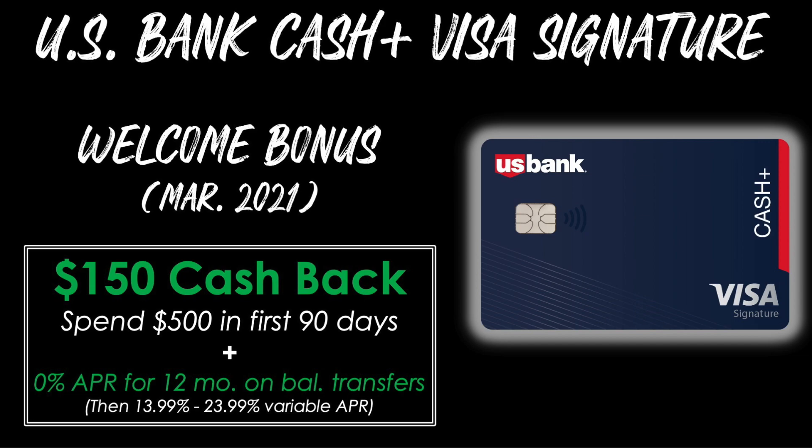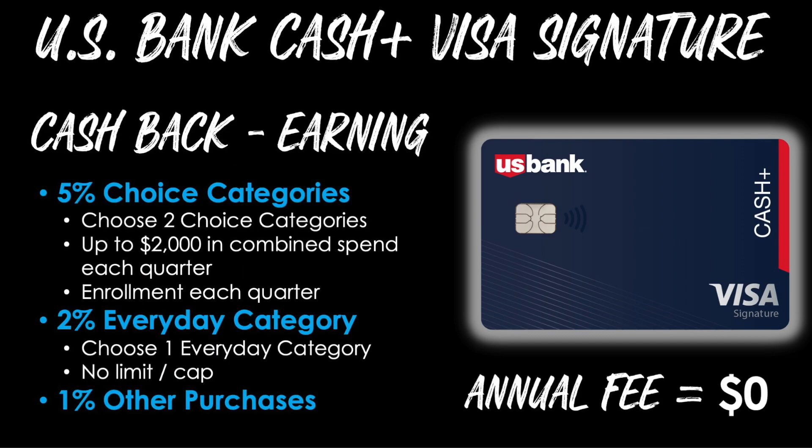Next up is the card that puts you in control — it's the U.S. Bank Cash Plus Visa Signature Card. The welcome bonus as of March 2021 is $150 of cash back after spending $500 in the first 90 days of card membership. You'll also have a 0% APR period for the first 12 months on balance transfers, then a variable APR after that. The cash back on this card functions a little differently. You'll have 5% choice categories — meaning you can choose two of your own categories from a defined list of options — and you'll earn 5% on up to $2,000 in combined spend each quarter. Enrollment each quarter is required. This is followed by 2% back on an everyday category you choose from a predefined list, with no cap on that category. Finally, 1% back on all other purchases, and no annual fee.